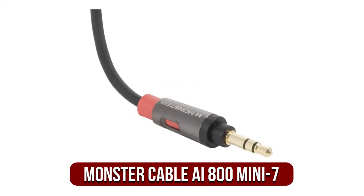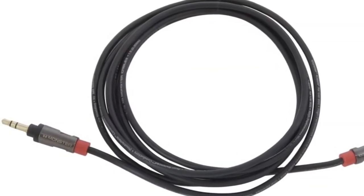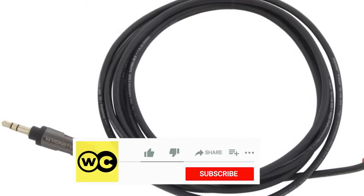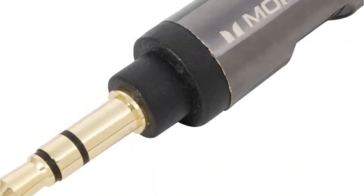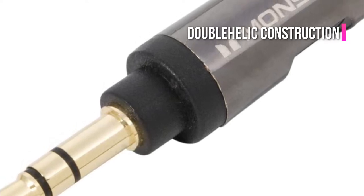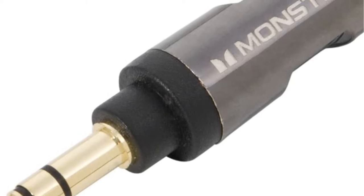At number 1 is the Monster Cable AI 800 Mini 7. One of the better supporting cables made for the demanding user, the Monster Wire AI 800 Mini 7 enables you to enjoy songs, podcasts, and talk radio in your car through a media playing device. The dual-balanced conductors cause natural sound reproduction and ensure the levels of distortion are kept to a minimum. There is a double helix construction that also keeps electromagnetic distortion low, which allows the quality of the sound to not be decreased.